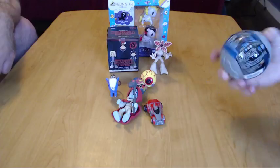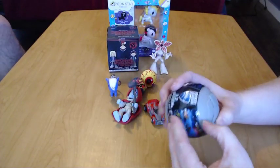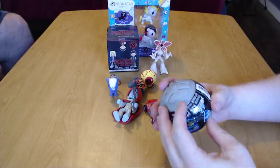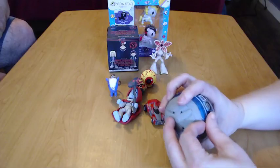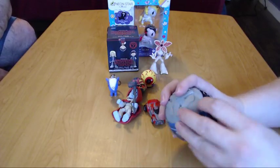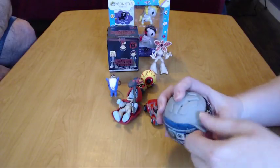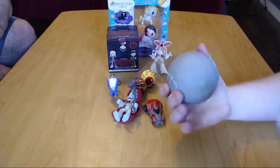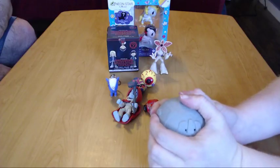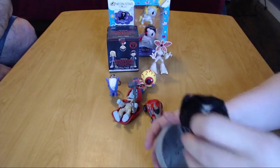I'm going to open the other Rocket League car and see if we get a duplicate — these were out of the same box, so it is a possibility. They're really hard to get open. Oh, there's a strip — sort of. I do like the little balls they come in; those are pretty cool. I bet our kids will like to play with those once we're done.